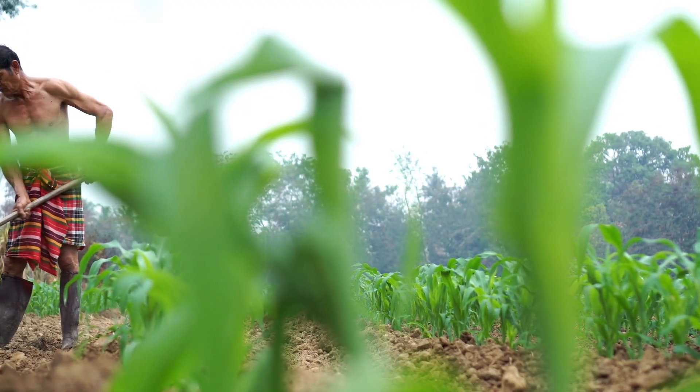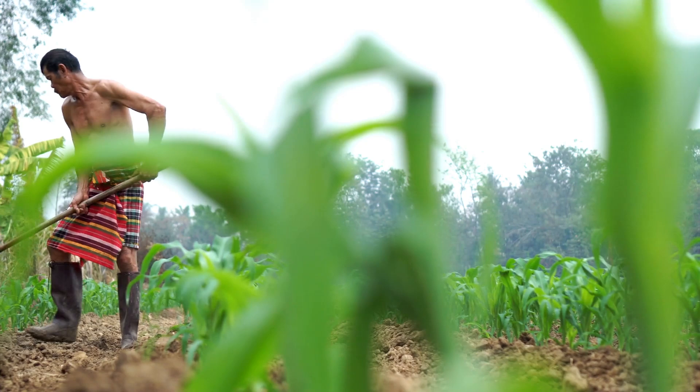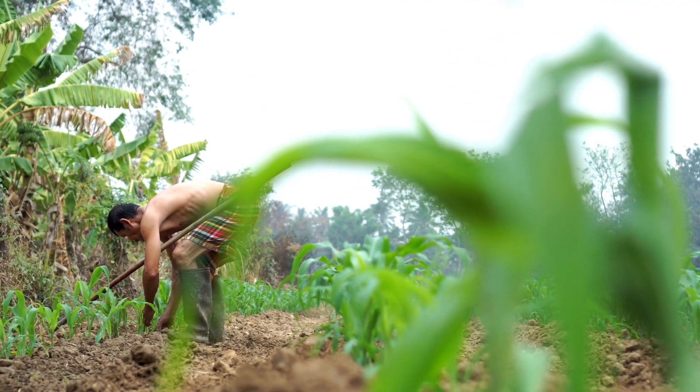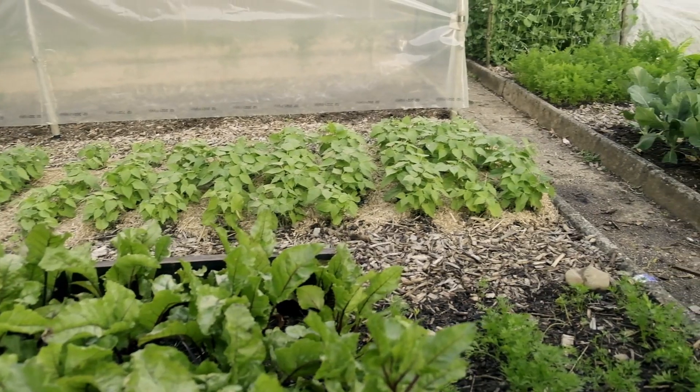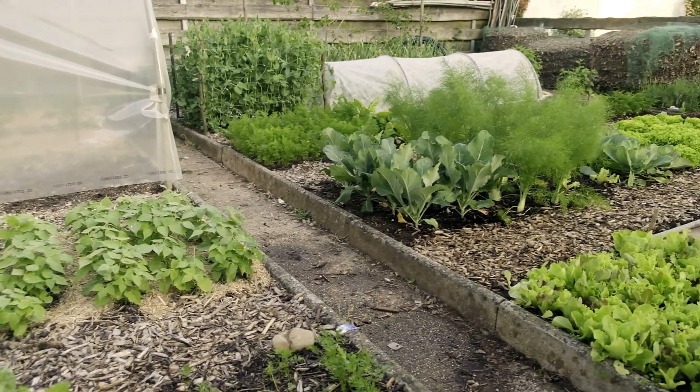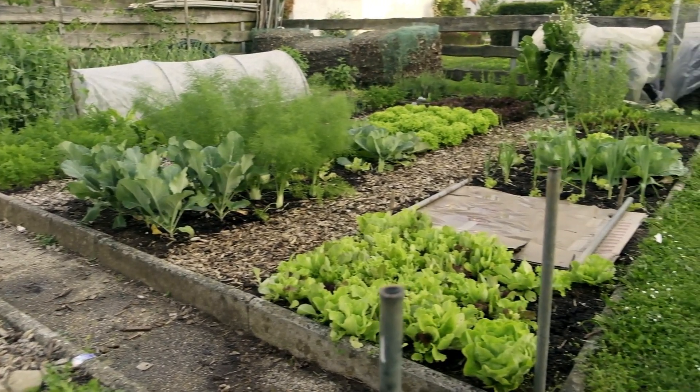Farmers and gardeners are very happy to have earthworms in their gardens because they improve soil quality without any chemicals. Healthy soil means healthier plants, and healthier plants mean more food for people and animals.